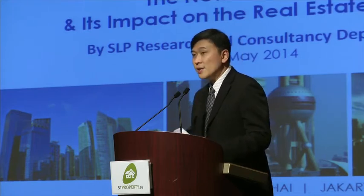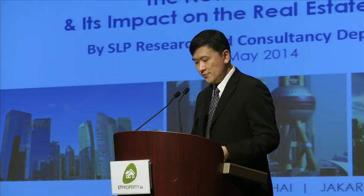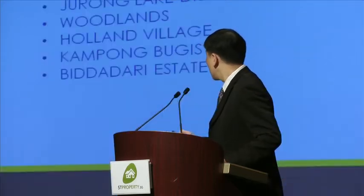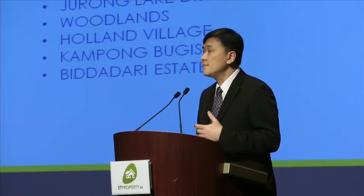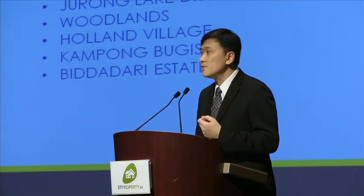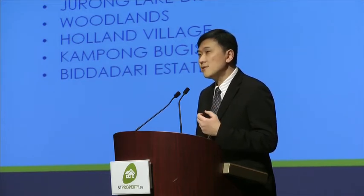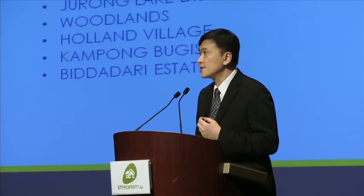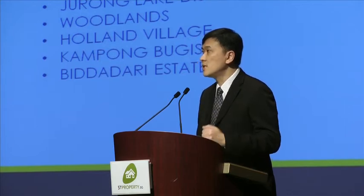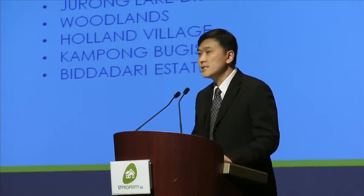Today my topic is about the master plan and its impact on the real estate market. I'll be touching on a few topics — chiefly what is the master plan, and then I'll touch on certain locations and use them as examples of how the master plan affects the real estate market, such as Jurong, Woodlands, Holland V, Kampong Bugis, and Bidadari.